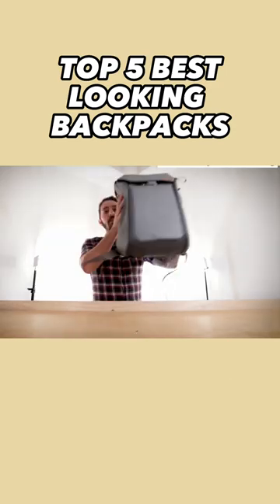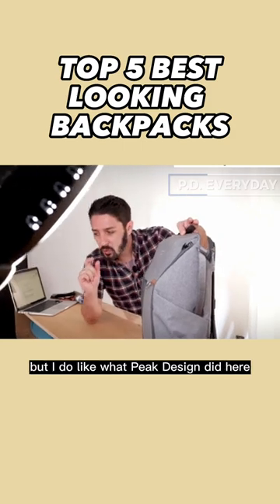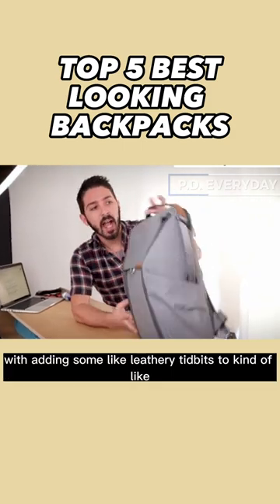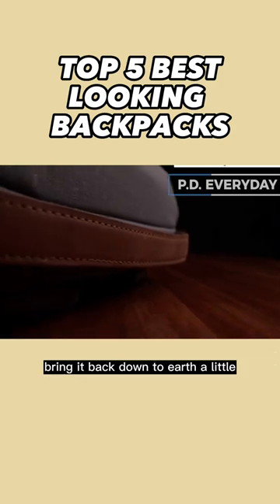Number four, Peak Design Everyday Backpack. It's really futuristic, but I do like what Peak Design did here with adding some leathery tidbits to kind of bring it back down to earth a little.